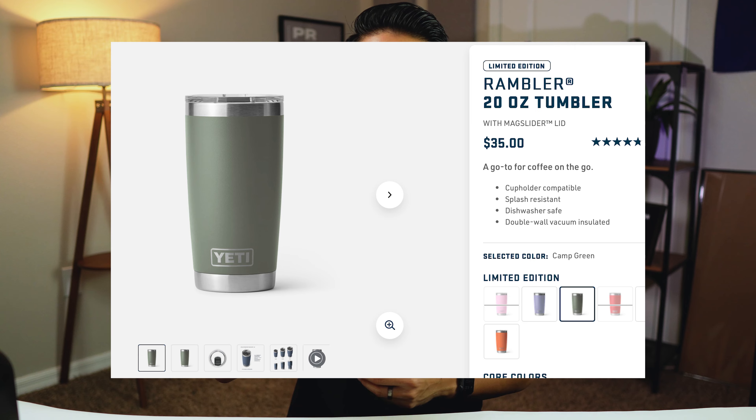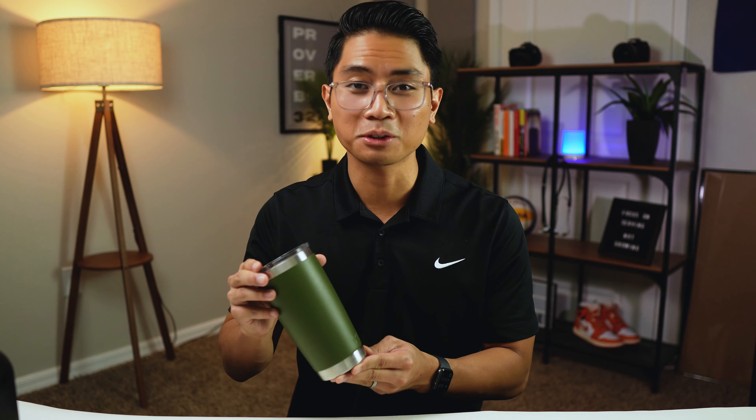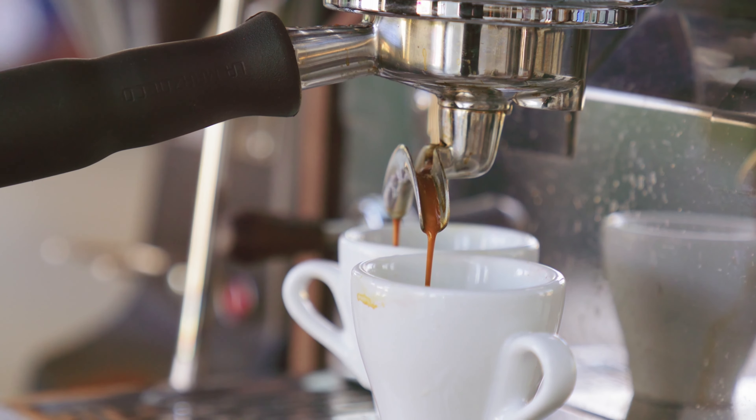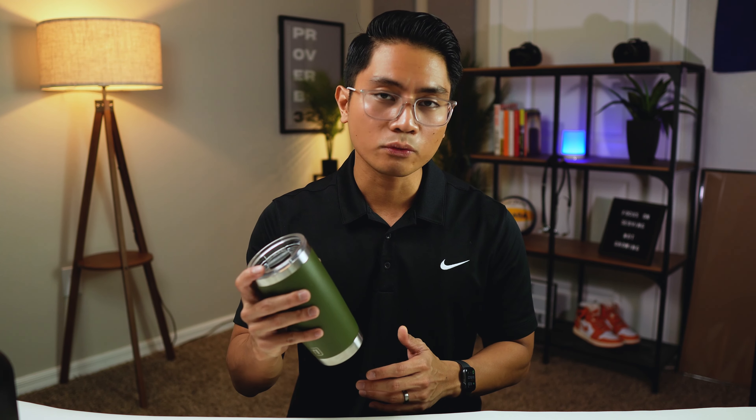My next two essentials are my coffee mug and my water bottle. For coffee, I use a Yeti 20-ounce tumbler. I learned that it's important to drink coffee about 60 to 90 minutes after waking up because our body produces adenosine — a neurotransmitter that promotes sleepiness. By waiting 60 to 90 minutes, it allows adenosine to rise slightly so the coffee can be more effective at blocking those receptors, ultimately keeping you more alert.